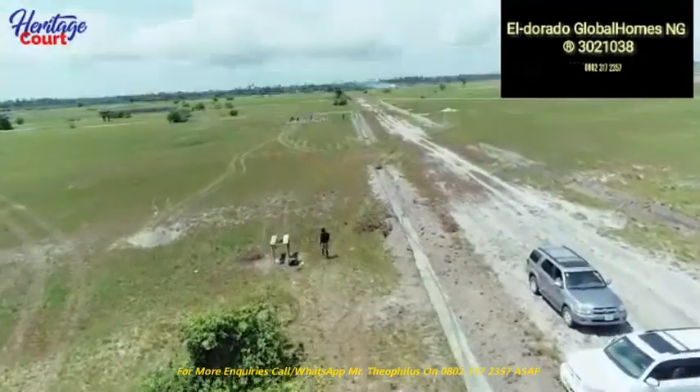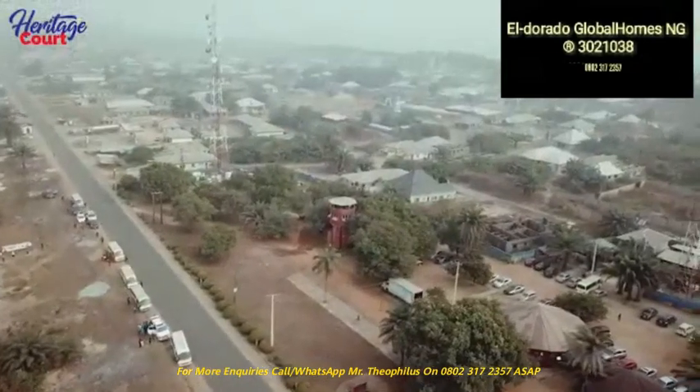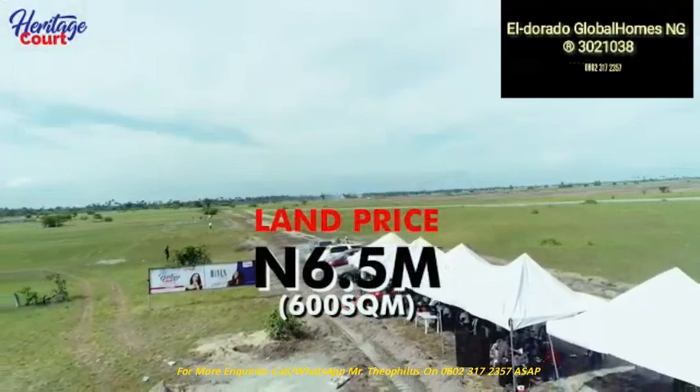It is a table dry land just before the Lacampagne Tropicana, a minute drive from the express. This estate is selling for just 6.5 million naira for 600 square meters.